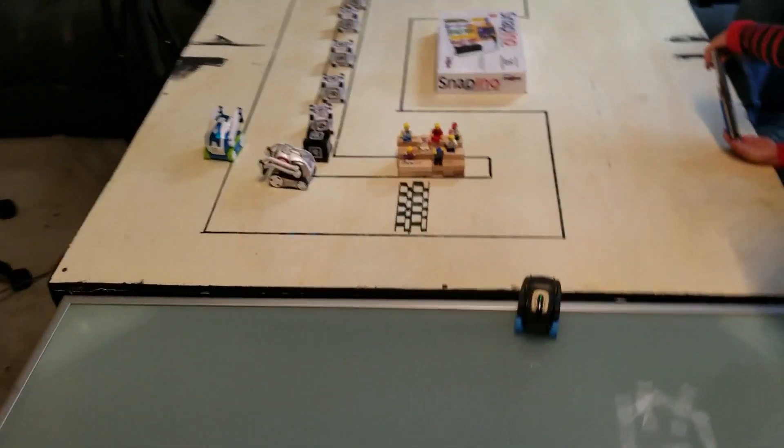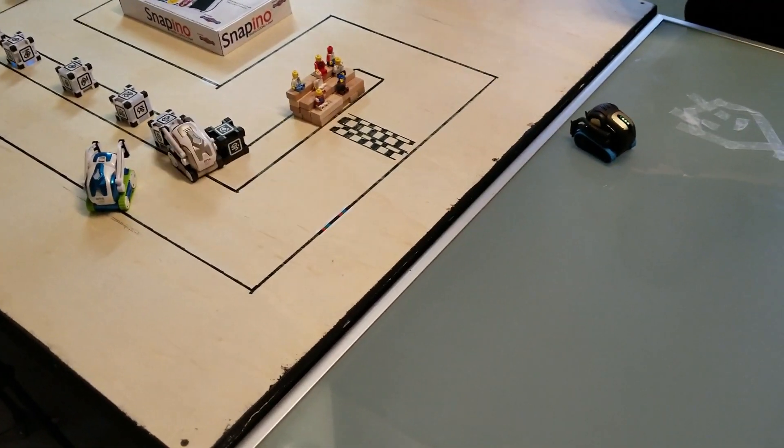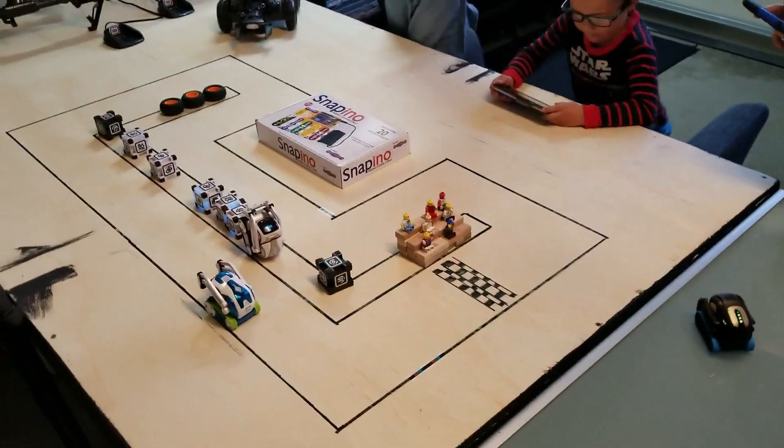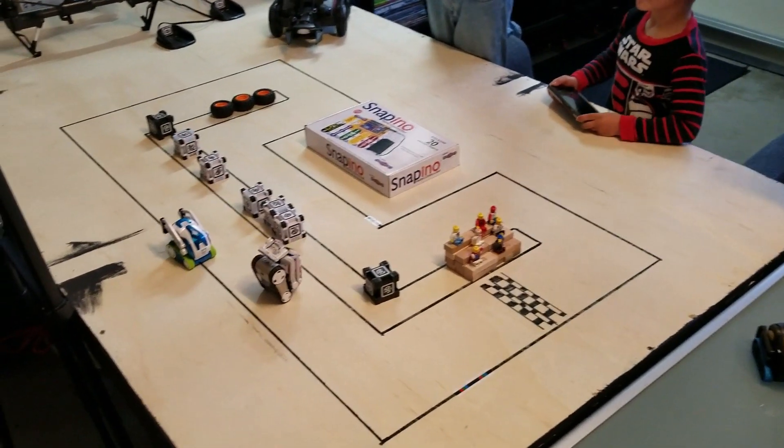Jacob, which one are you — the blue one? Okay, Jacob's winning. Straighten them out, straighten them up, turn them straight. Turn them — oh, mom. Uh-oh.